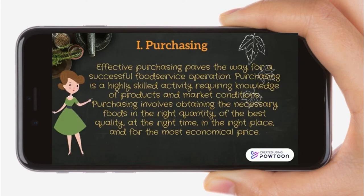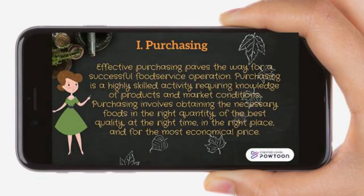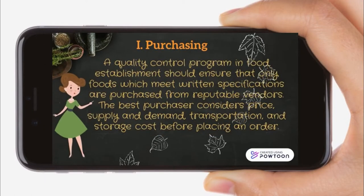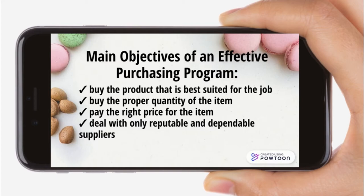Purchasing. Effective purchasing paves the way for a successful food service operation. Purchasing is a highly skilled activity requiring knowledge of products and market conditions. It involves obtaining the necessary foods in the right quantity, of the best quality, at the right time, in the right place, and for the most economical price. The best purchaser considers price, supply and demand, transportation and storage costs before placing an order.